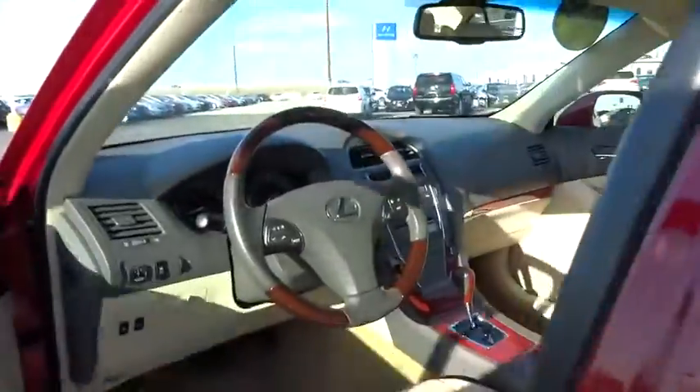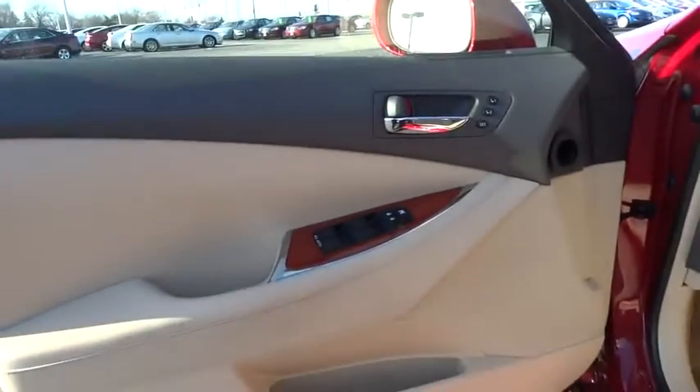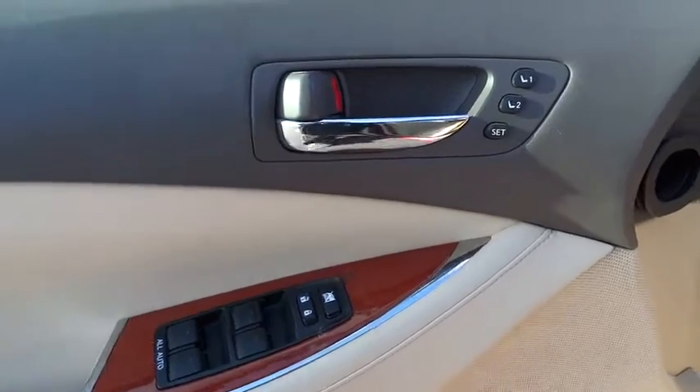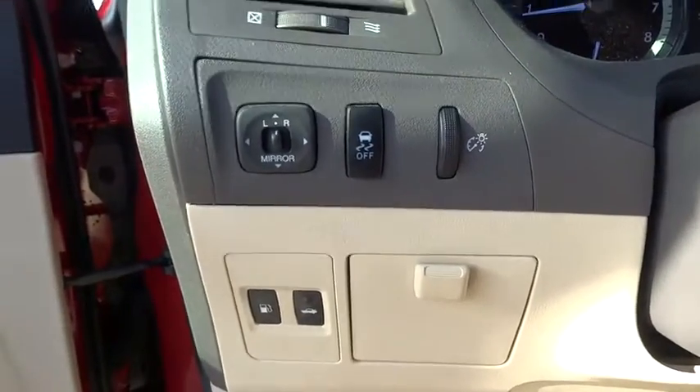Driver airbag, power steering, adjustable steering wheel, keyless start, four-wheel disc brakes, floor mats, auto-dimming rear view mirror, PPO, aluminum wheels, cruise control, climate control.